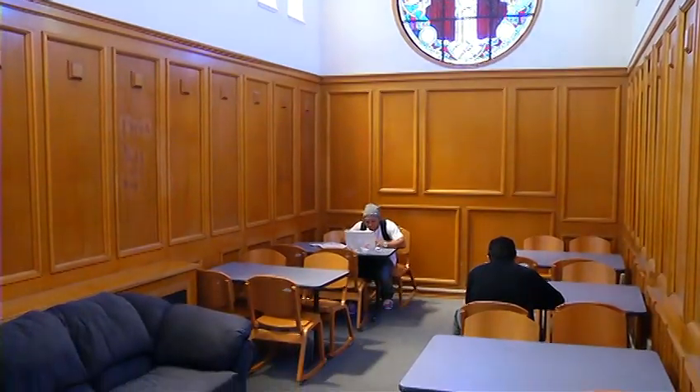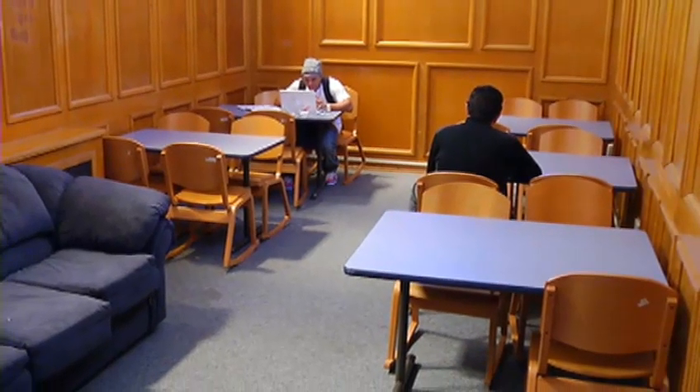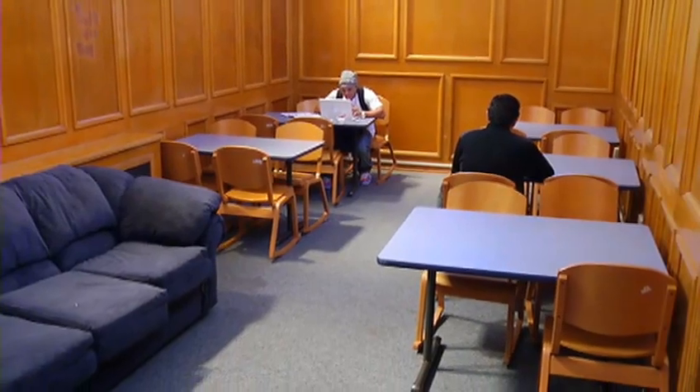On the fifth floor of Maher Hall, there's a small study room, known to residents living here as the Jesus Room, because it has a stained glass window of Jesus. This study room was originally used as a small chapel prayer room when it was still the seminary.